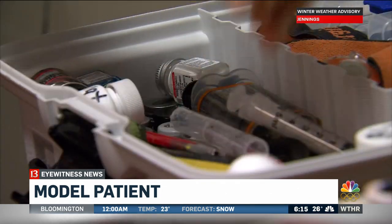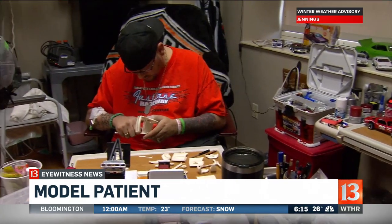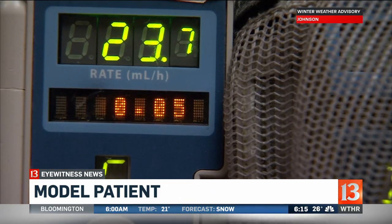I can do the same thing with a real car as I can do with those. He set up a model car shop in his second floor corner room at Methodist as he continues to wait for a heart transplant. Worst case scenario is I don't get a heart and I don't make it too much longer.